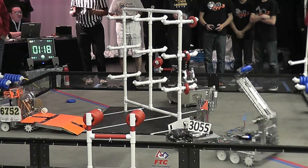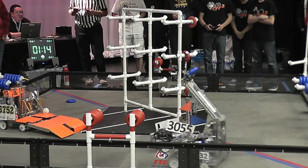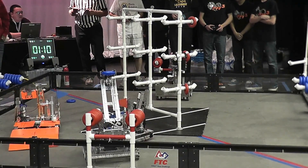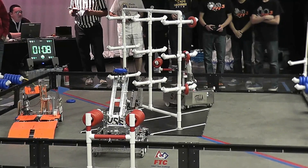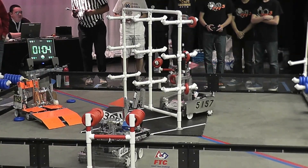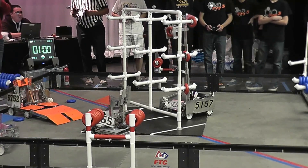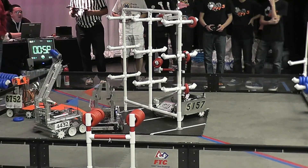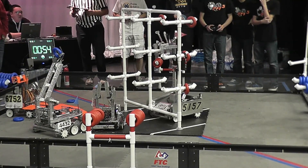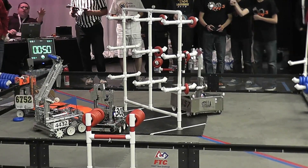Defense from team 4432 — or is it team defense from 3055? Looks like they're trying to get a ring, not more defense, and they hit the other line. Another one on the middle! And they got a middle top. And they got another one on the bottom. Very, very impressive.